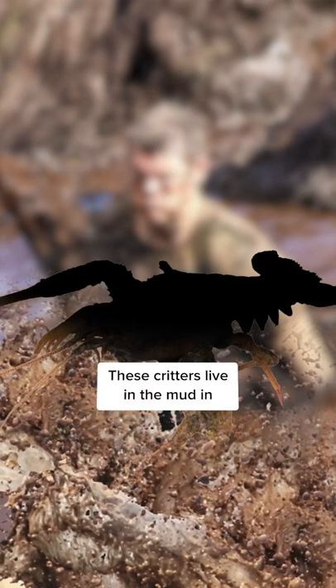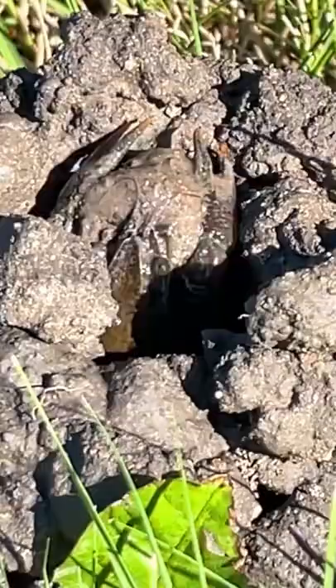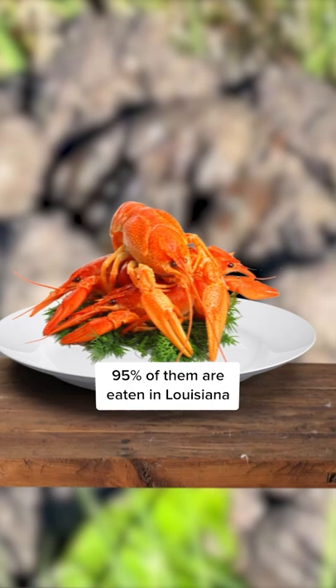These critters live in the mud in the swamps, but taste delicious. Crawfish look like little mini lobsters and they are a staple in Louisiana cuisine. You can find crawfish all over the world, but 95% of them are eaten in Louisiana.